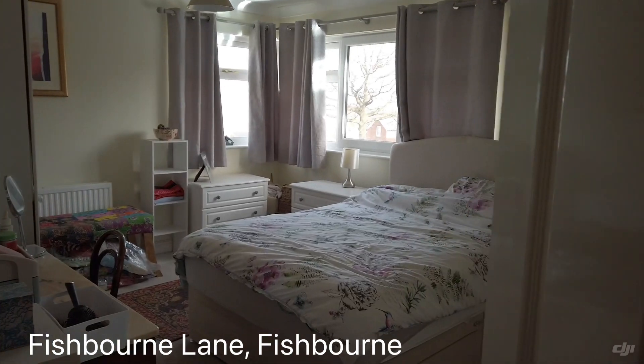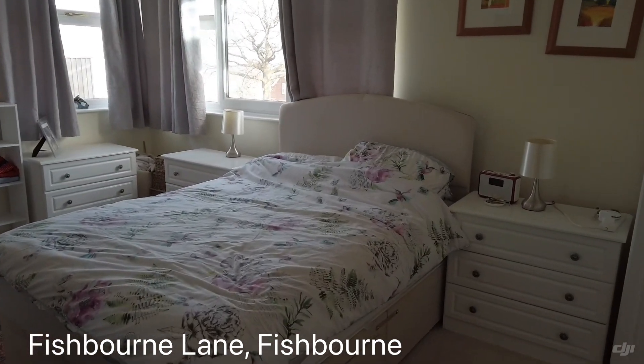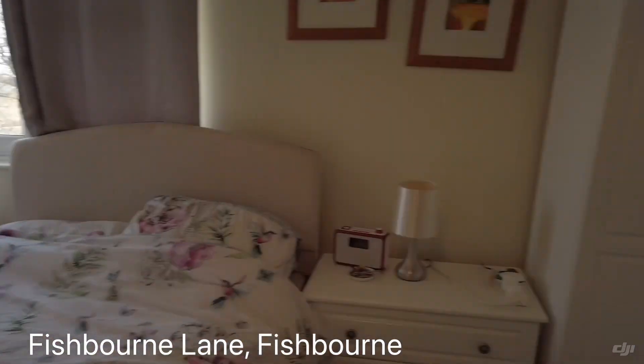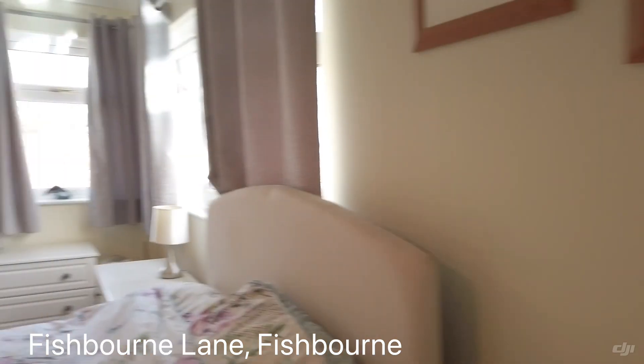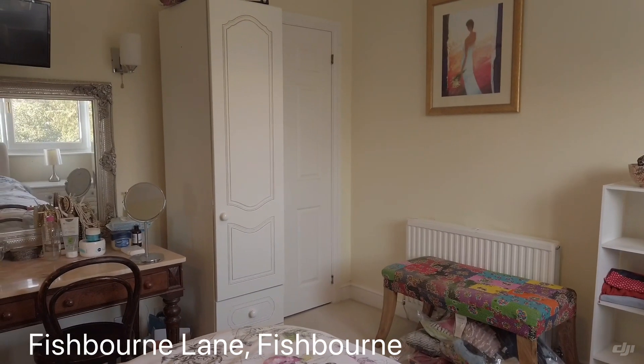So now we're heading to the master bedroom. It's great because you've got sea views, an ensuite shower room with a big shower in there, and also a dressing area — there's more dressing room in there too.